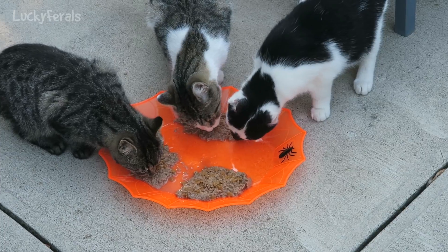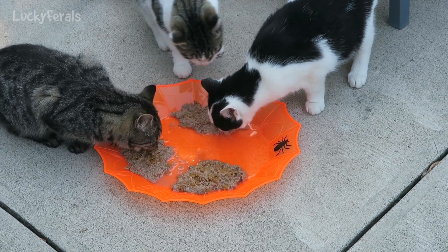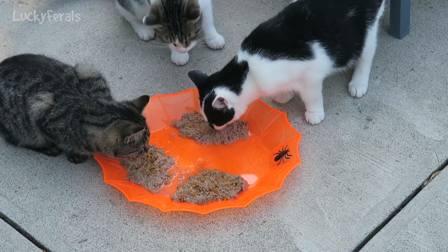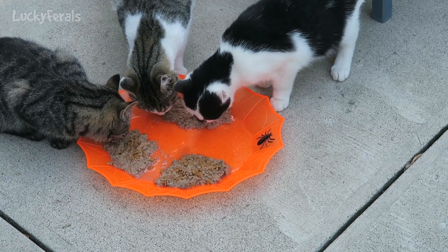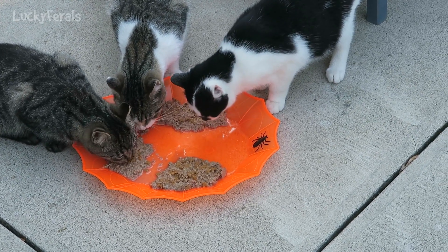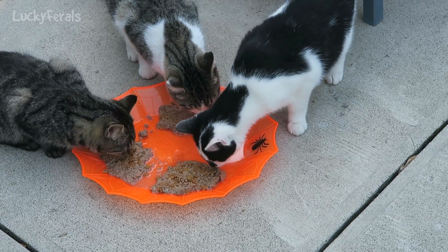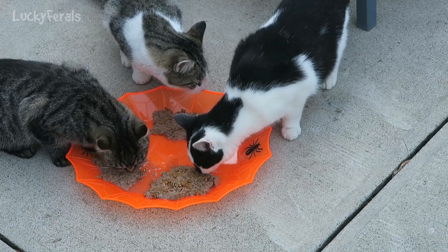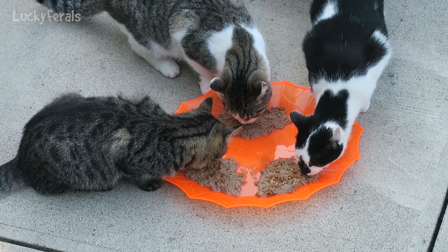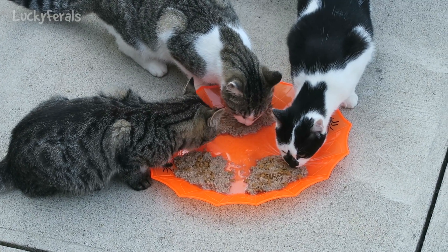They really like the Trader Joe's chicken dinner. I put a little kitten chow in it also.